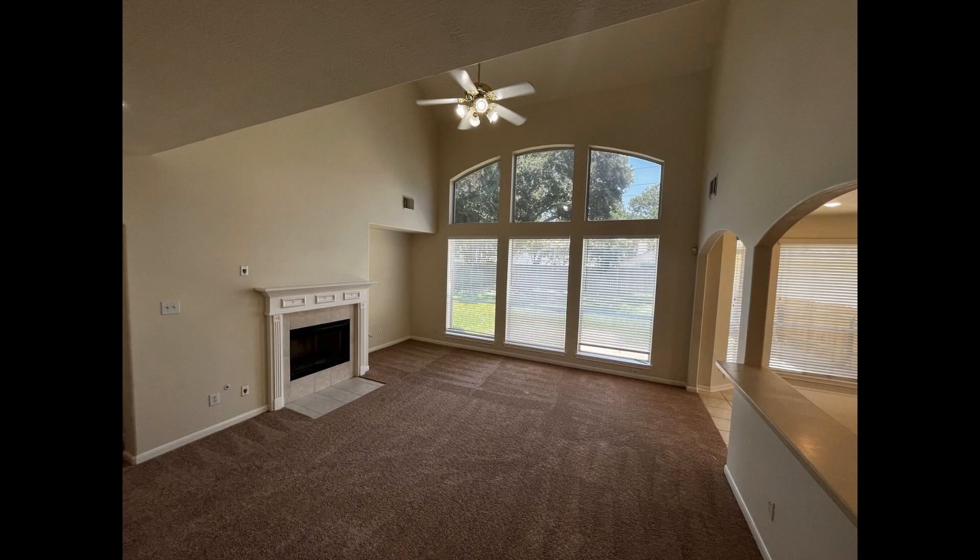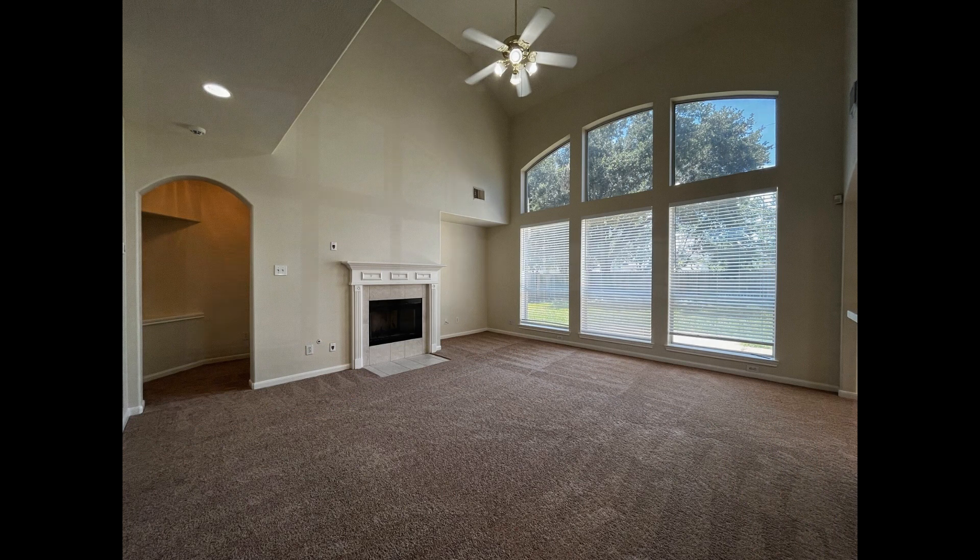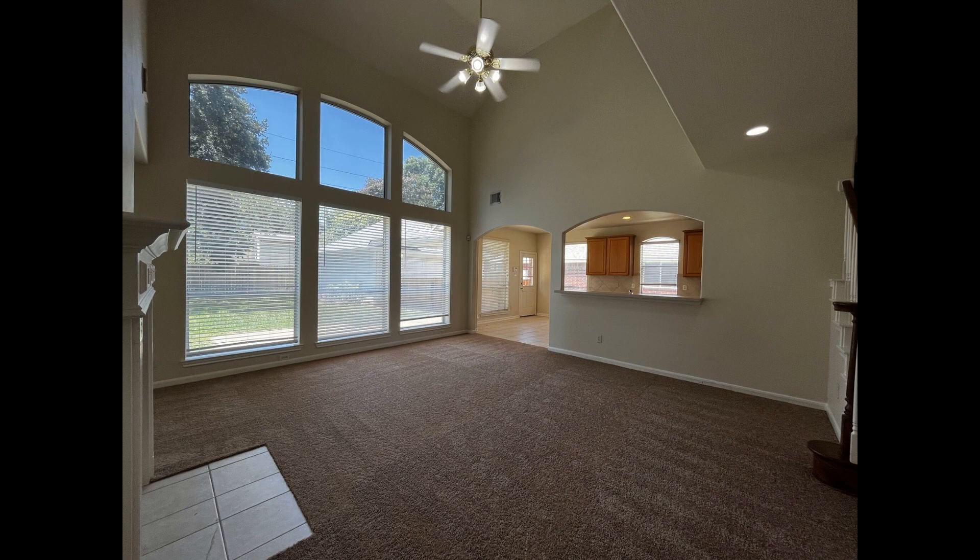At the end of the hallway is the massive family room with towering cathedral ceilings, carpet flooring, a cozy fireplace, and huge windows that let in plenty of natural light.